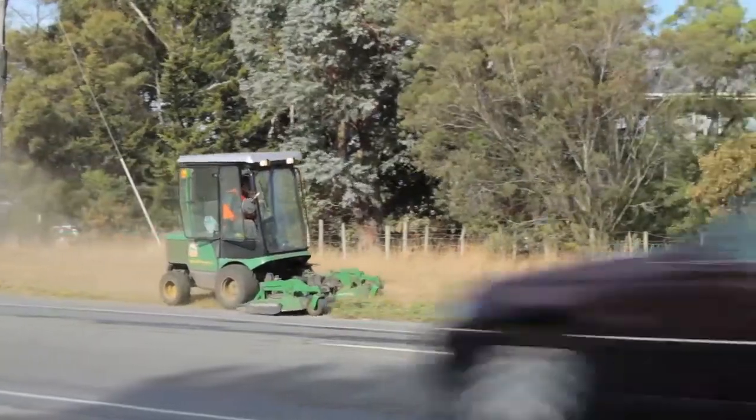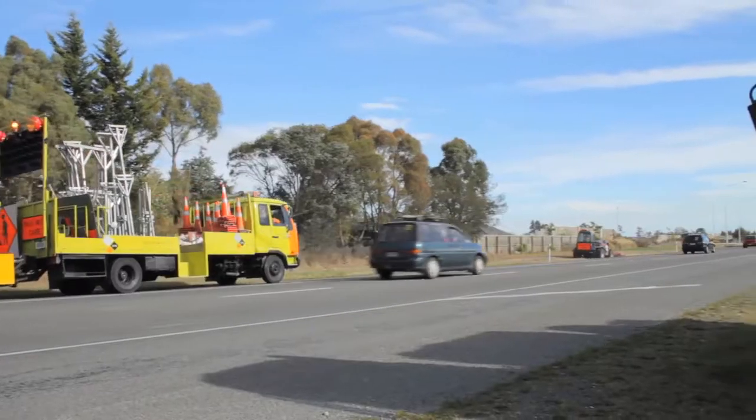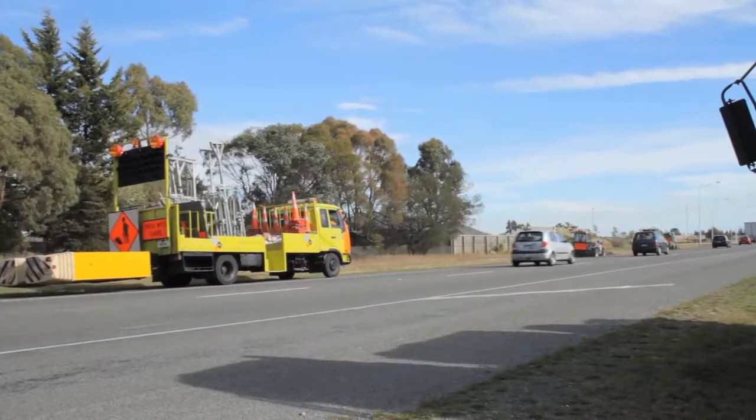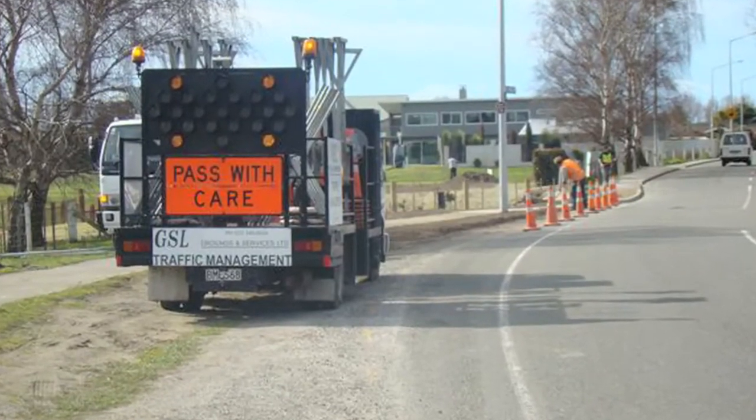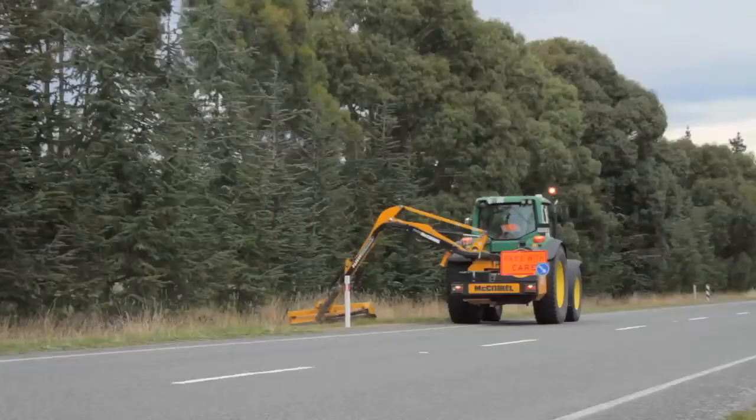To roadside mowing, where for GSL traffic management, safety and efficiency are priority. Our traffic management policy is to protect the general public, our highly valued staff and our specialist equipment.